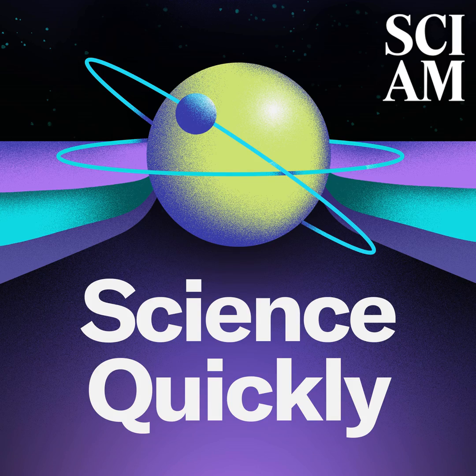Happy Monday, listeners. For Scientific American Science Quickly, I'm Rachel Feltman. You may have noticed we've been taking a bit of a break from our usual Monday news roundup to make room for special episodes, including our bird flu series, as well as to accommodate some summer holidays and vacation plans for our small but mighty team. We'll be back to the news roundup format next week.